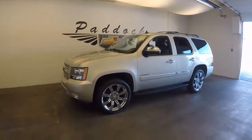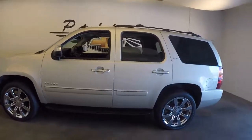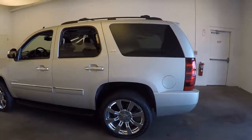This is a 2013 Chevy Tahoe. Beautiful condition, great paint, very nice chrome wheels.